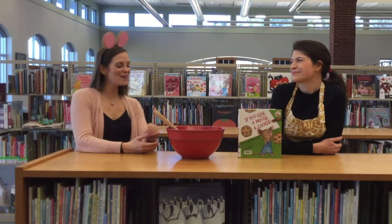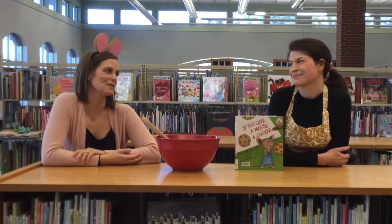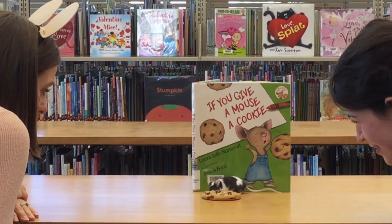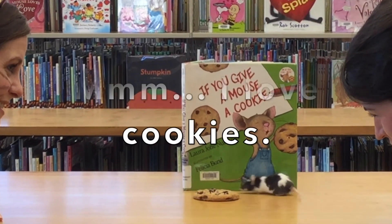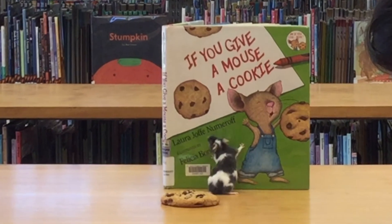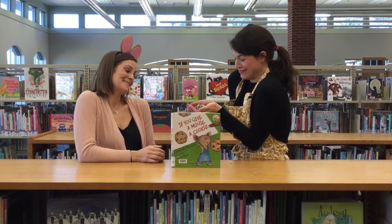Well, Rachel, that was a really terrific book. But is that really what happens when you give a mouse a cookie? Well, I'm not sure. Let's see. Mmm! I want cookies! Well, I guess not, but it is super cute. It was really cute.